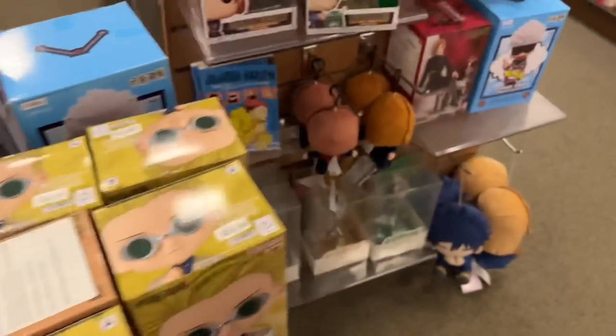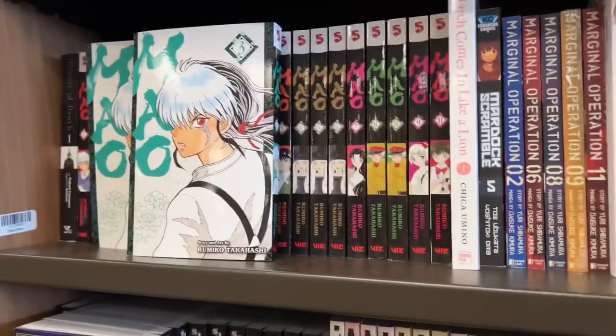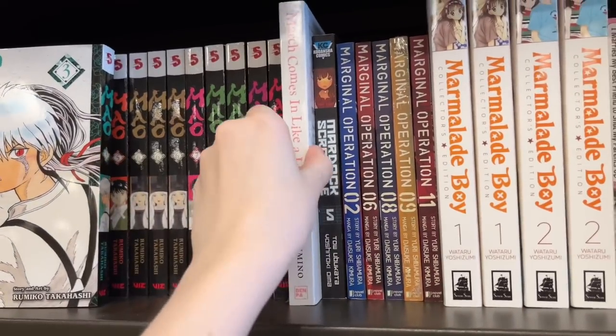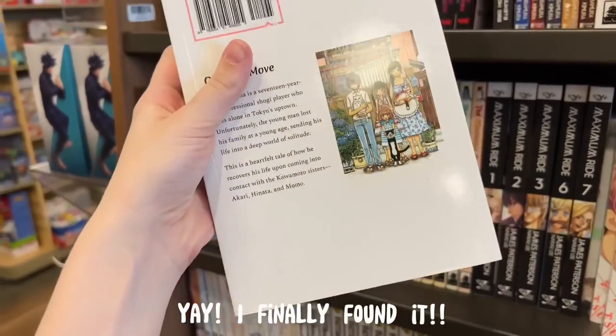There was also a whole bunch of Zelda manga. Lone Wolf and Cub caught my eye, and there was just a giant section of Jujutsu Kaisen merchandise and figures. Here is their M section, and I found March Comes in Like a Lion, which I am super excited about — I've been trying to find this for the longest time, so I finally found it!